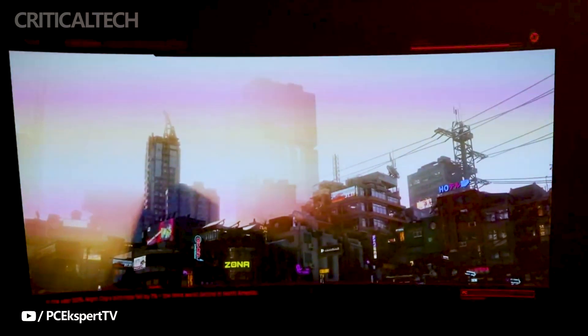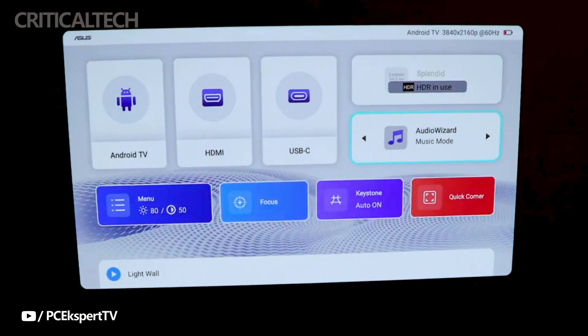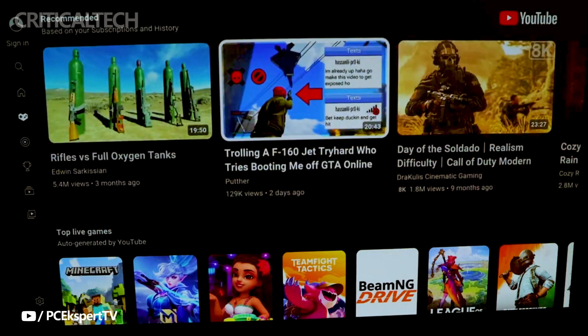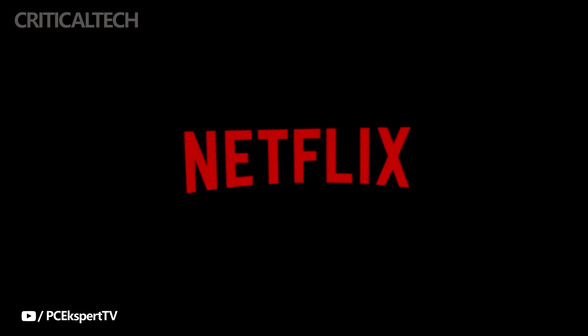Asus also shows its commitment to environmental responsibility with the ZenB Mel2. The projector uses a mercury-free LED light source, reducing environmental impact. Furthermore, the packaging is eco-friendly and certified with an FSC-MIC certification, reflecting Asus's dedication to sustainability.